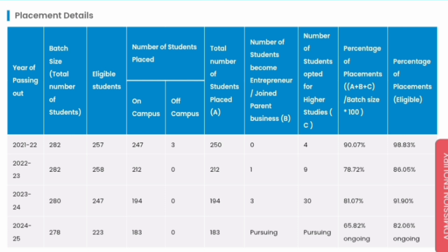In the 2023 passing batch, again around 280 students were in the batch, 258 were eligible, and 212 students got placed. The placement percentage for CSC was 88%.